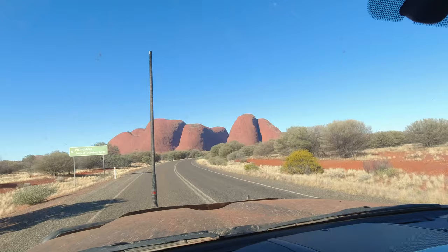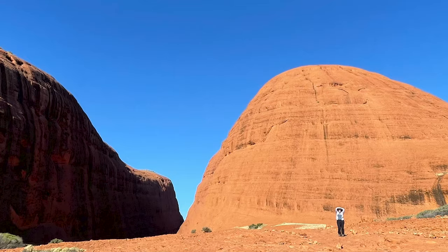After dropping the T-van at the campground, we headed to admire Kata Tjuta in the afternoon light.